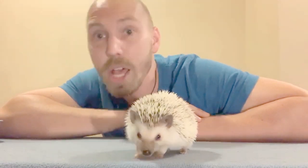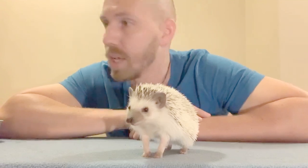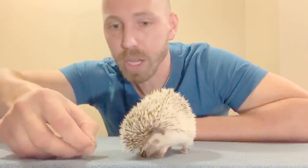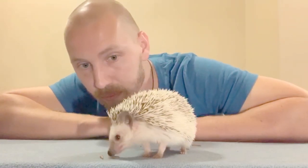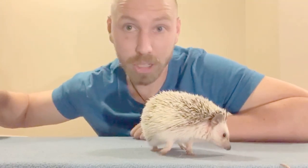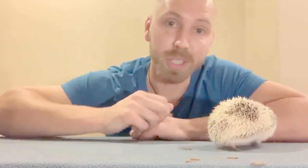Believe it or not, there are 17 different species of hedgehogs. Most commonly in the pet trade you will have African pygmy hedgehogs and four-toed hedgehogs. The English really love these guys, and actually in medieval times they used to be called urchins. They were discovered before sea urchins, and it's from hedgehogs that the name for sea urchins was inspired.